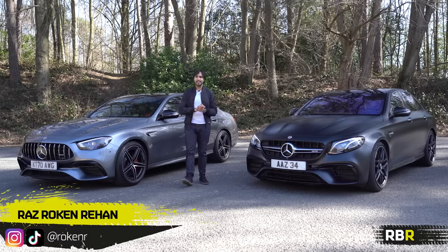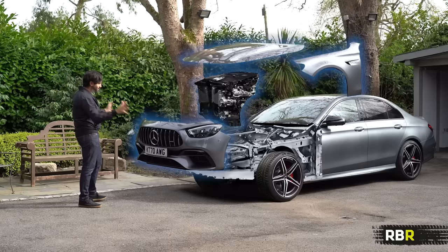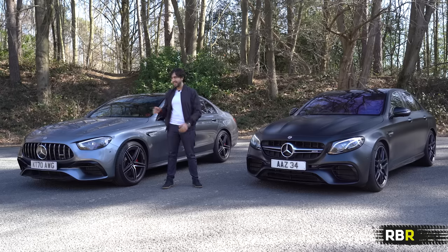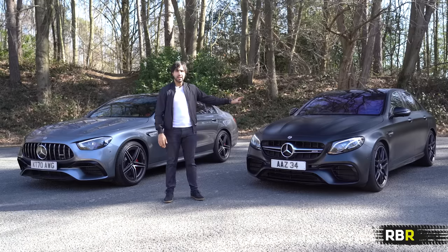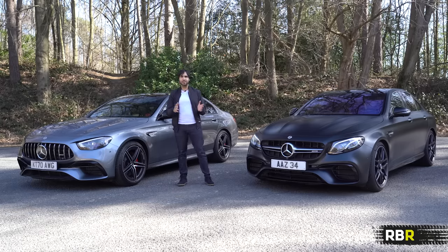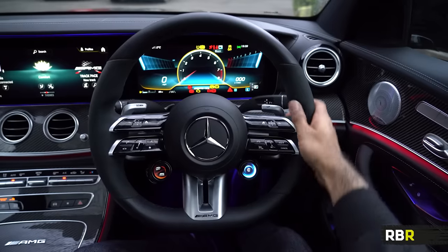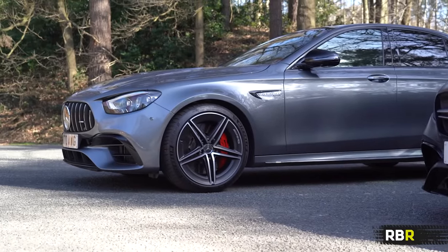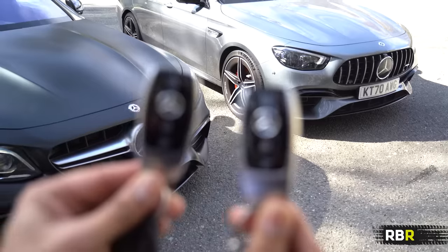Welcome back to RBR. The last time we saw the E63, we had the full review of the facelift and found it to be a pretty exciting car, especially today when EU laws are trying to restrict the excitement of new cars, particularly with regards to sound. Throughout that review I kept mentioning another car that might be a better option — the pre-facelift. So we're doing a versus-mode comparison covering design, interior, performance, and sound to see which E63 S is best for your money. The conclusion may well be surprising.